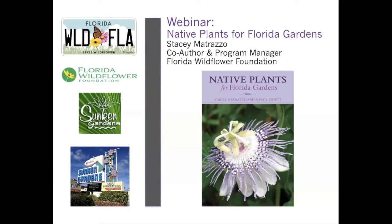It is just about one o'clock, so we're going to go ahead and start. We'll have people that are able to watch this after the webinar as well. We'll let you all know on social media when this is posted and where you can see it. I just want to introduce myself and our webinar guests. Very happy to have Stacey Mitraza with us today. My name is Jennifer Tyson, and I am the education coordinator for Sunken Gardens in St. Petersburg.